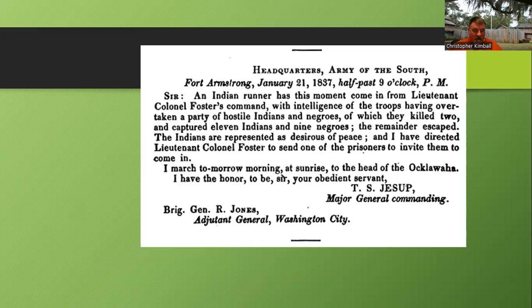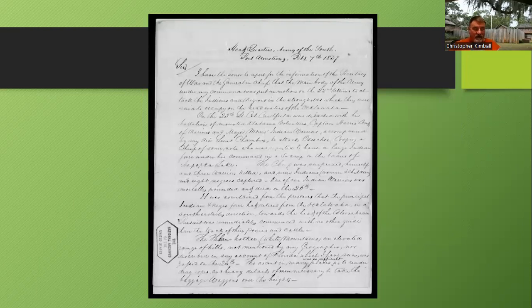General Jessup again, writing to General Jones from Fort Armstrong on January 21st, 1837, at half past nine in the evening: 'Sir, an Indian runner has this moment come in from Lieutenant Colonel Foster's command with intelligence of the troops having overtaken a party of hostile Indians and Negroes, of which they killed two and captured 11 Indians and nine Negroes. The remainder escaped. The Indians are represented as desirous for peace, and I have directed Lieutenant Colonel Foster to send one of the prisoners to invite them to come in. I march tomorrow morning at sunrise to the head of the Alachua.' Signed, Thomas Sidney Jessup, Major General Commanding.